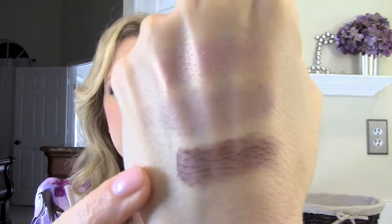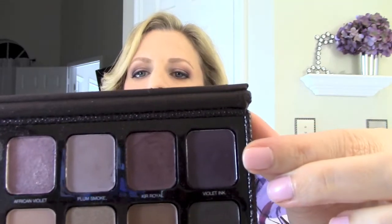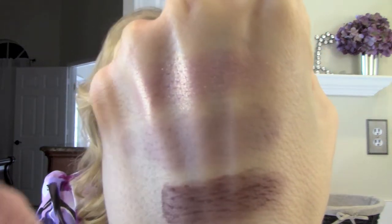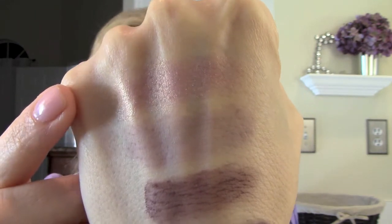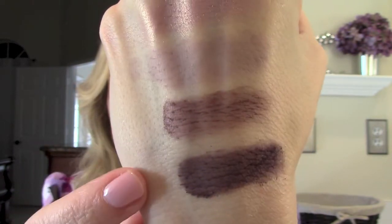Cure royale would make a really great liner color or an outer V color, which is how I am wearing it. Then for the last of the purpley shades we have violet ink — also another great liner color, which I am also wearing today. You can really make a lot of beautiful looks with the purples in this palette. So we have African violet on top, then plum smoke, then cure royale, and violet ink down on the bottom.